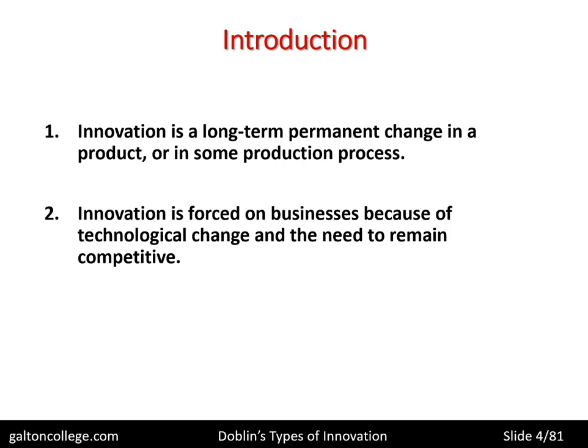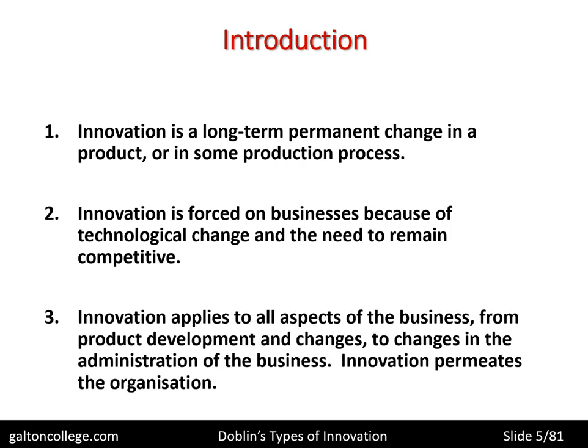Some changes are based on the perceptions of the owner — changes about the way the organisation is set out — and may not be technological. They may be related to the production system, or the owner thinks that reorganising stores or the marketing department will lead to competitive advantage. That is also innovation. But a lot of innovation comes from outside; it's forced on the business through technological change, though it may be derived from internal factors. It applies to all aspects of the business, from product development to changes in administration, so it runs right throughout the organisation.